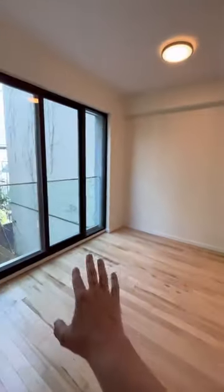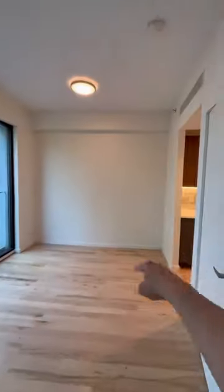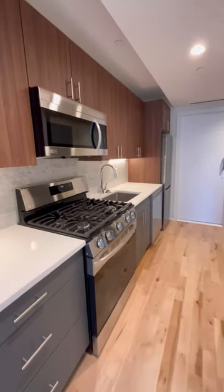And then this space right off of the kitchen for your living area — couch, table, TV on the wall right there. And a pretty great kitchen.